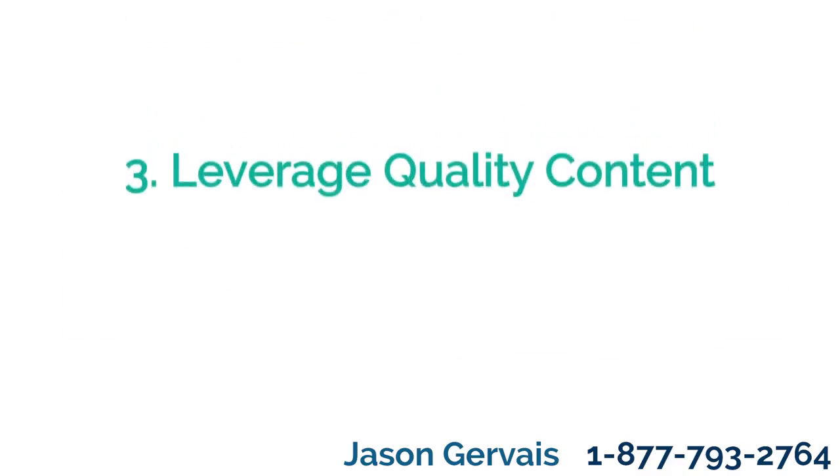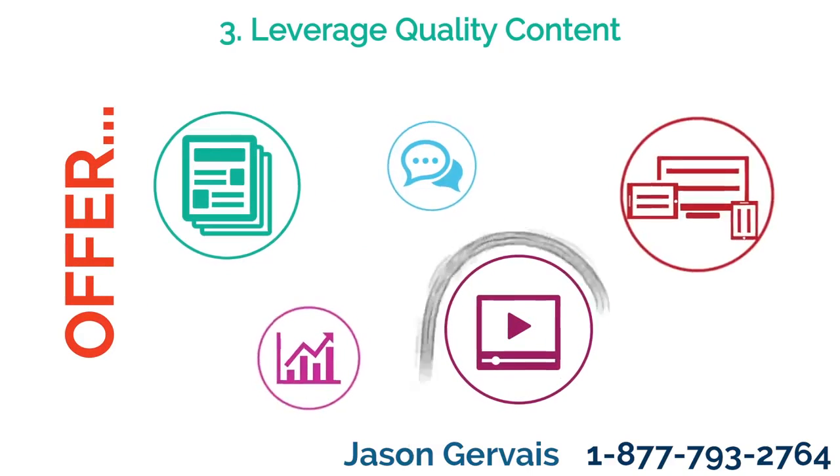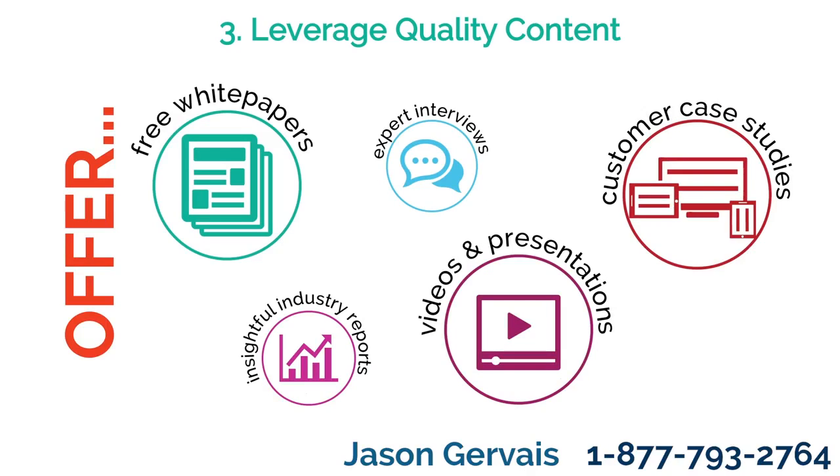Tip 3: Leverage quality content. Use offers like e-books, videos, or webinars to gain more information about your client. Every piece of information you gather helps inform your buyer personas and better qualify your leads. Strike the balance between the perceived offer value and the information you ask for.